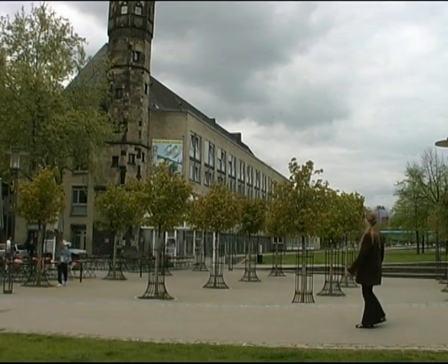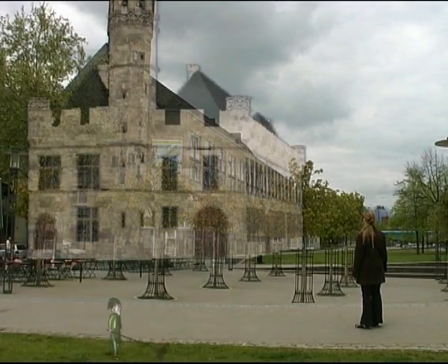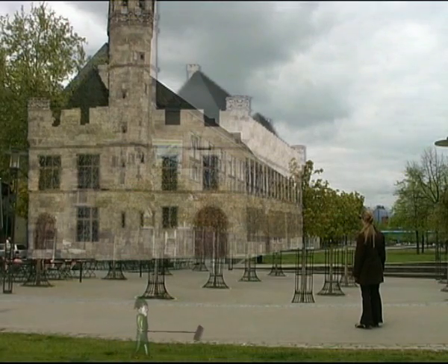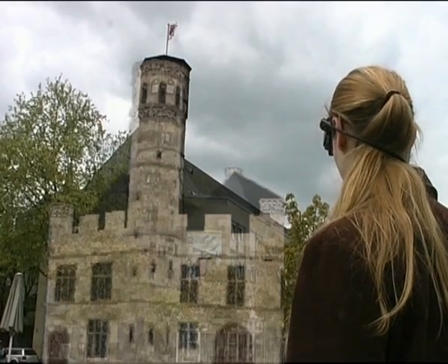In the game, the players are equipped with a time-travelling device which enables them to meet the so-called Heinzel mentions of Cologne in different time periods. These little elves challenge the players with tasks that impart knowledge about the city and its history.